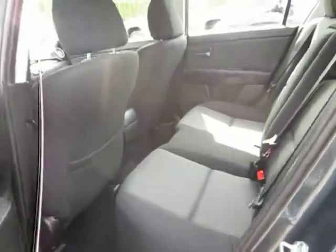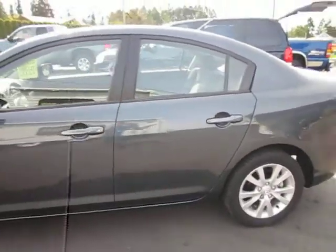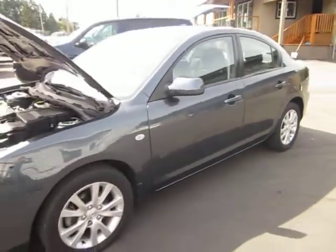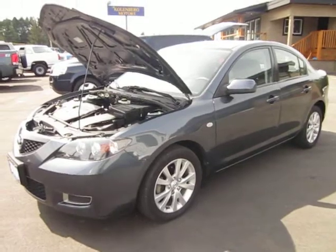The interior is flawless. With a keyless entry remote, you can view the car at Kohlenberg Motors at 3537 Cowichan Lake Road in Duncan.